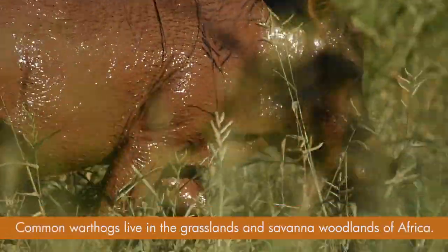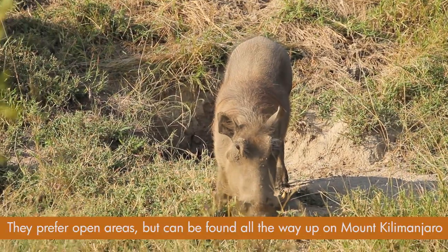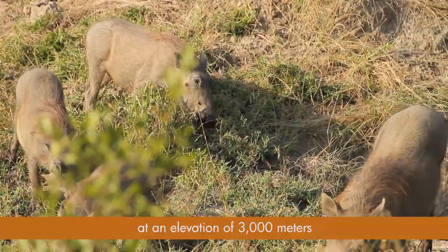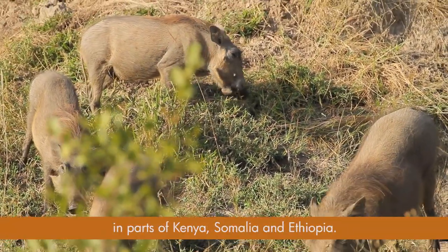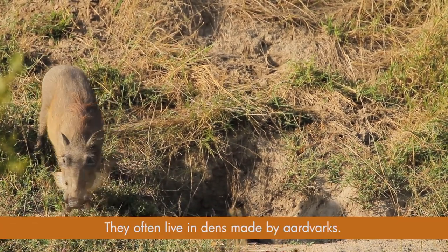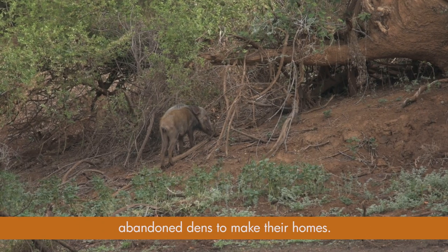Common warthogs live in the grasslands and savannah woodlands of Africa. They prefer open areas, but can be found all the way up on Mount Kilimanjaro at an elevation of 3,000 meters. Desert warthogs are found in eastern Africa, in parts of Kenya, Somalia and Ethiopia. They often live in dens made by aardvarks, and warthogs are generally passive and look for already abandoned dens to make their homes.